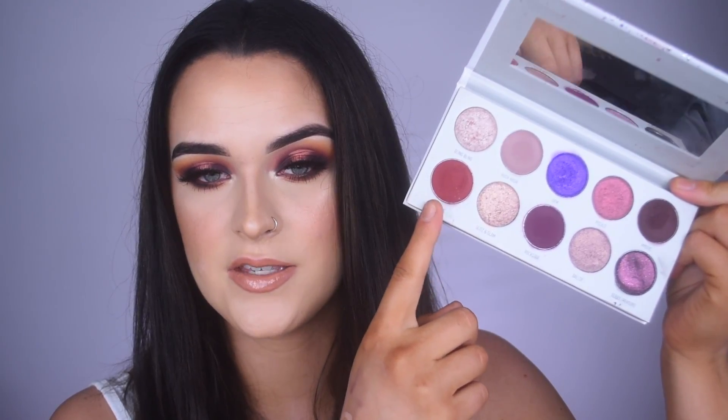As you guys know, I am obsessed with the original Jaclyn Hill palette — I truly think it's one of the best eyeshadow palettes out there. When Jaclyn first announced the vault collection I was so excited, because I love the Jaclyn Hill palette and was ready for four new palettes with that amazing quality and formula. The first palette I used was Bling Boss, and I actually had a really rough time with it. Two of the matte shades just did not work for me.